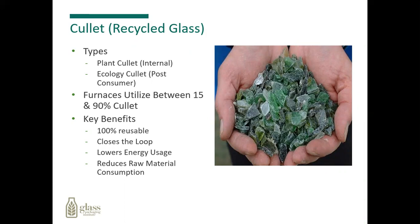Our furnaces can utilize anywhere between 15% to 90% of this cullet or recycled glass. Some of the key benefits are that it's 100% reusable — we can melt the glass and make new bottles over and over again, which is called closed-loop production. We also have lower energy usage, reduced carbon dioxide levels, and we can reduce our raw material consumption that we have to buy on the open market.